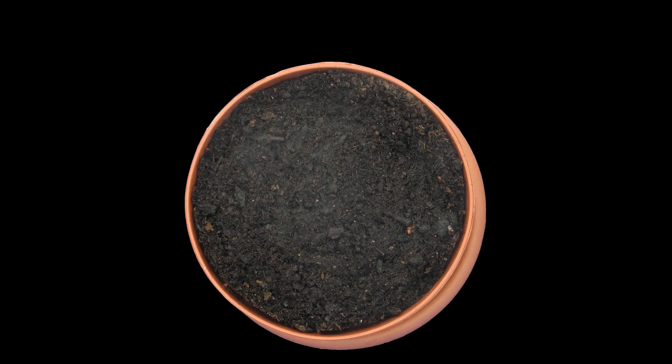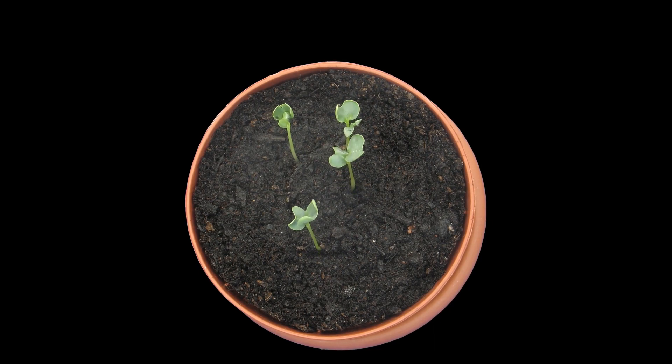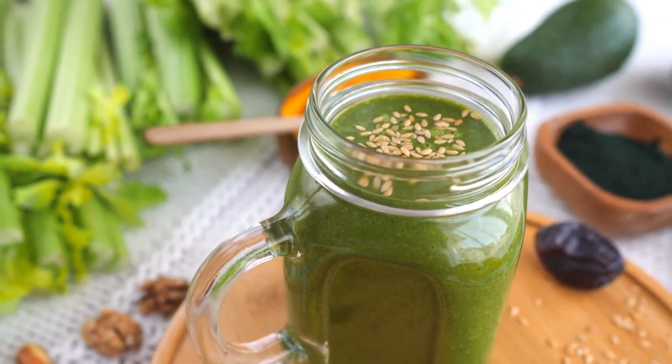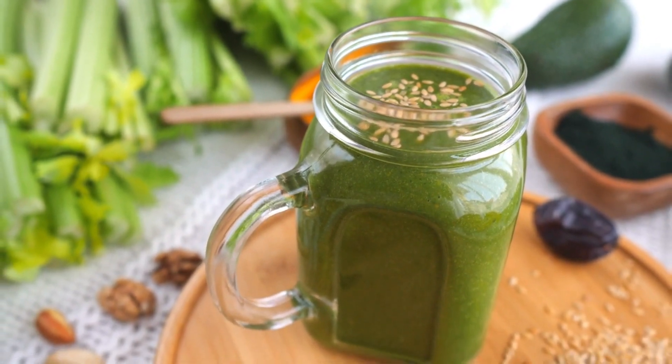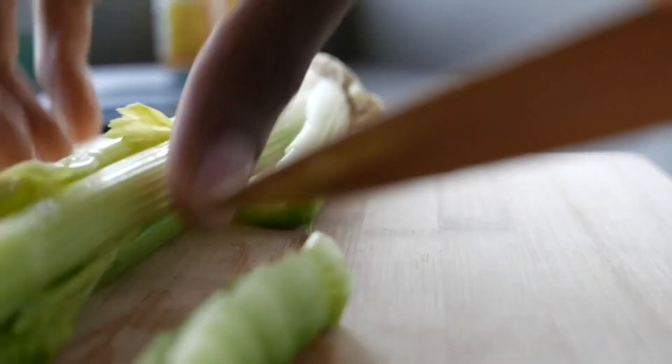Number 9: Celery. Celery is a great source of vitamin K, which is essential for healthy blood flow. It can also help reduce inflammation and improve circulation. Try adding celery to your salads or snacking on it throughout the day.